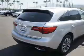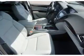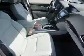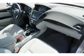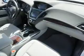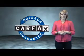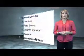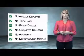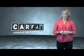Rest easy knowing this vehicle comes with a Carfax Vehicle History Report from Carfax, the most trusted provider of vehicle history information. This is a Carfax One Owner Vehicle, which qualifies for the Carfax Buy Back Guarantee. Be sure to find a complimentary copy of the Carfax Vehicle History Report online or contact the dealership — just say, show me the Carfax.